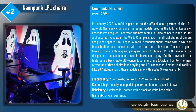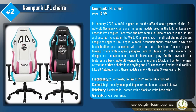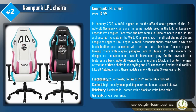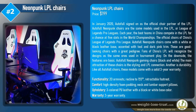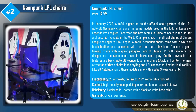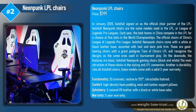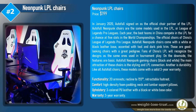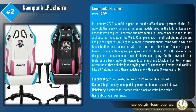The Neon Punk LPL chairs are priced at $199. In January 2020, AutoFull signed on as the official chair partner of the LPL. AutoFull Neon Punk chairs are the same models used in the LPL, or League of Legends Pro League. Each year, the best teams in China compete in the LPL for a chance at five slots in the world championships. AutoFull Neon Punk chairs come with a white or black leather base accented with teal and dark pink trim.